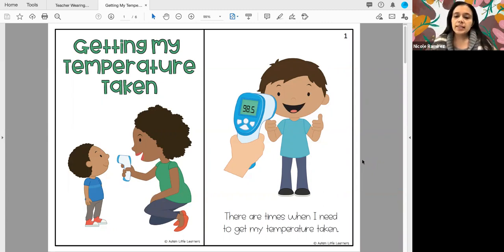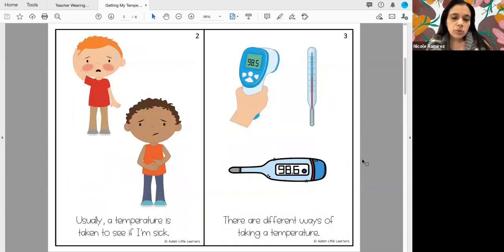There are times when I need to get my temperature taken. Usually a temperature is taken to see if I'm sick. There are different ways of taking a temperature.